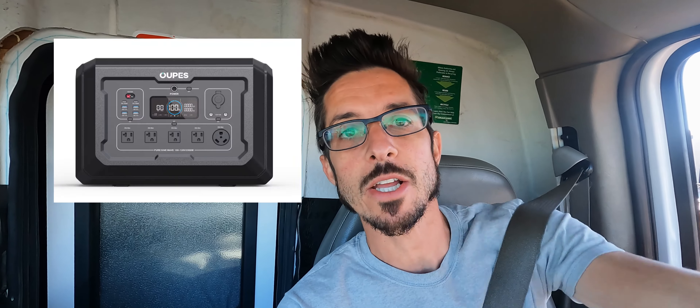Good morning friends, it's Nomad Brad coming to you from my box truck. I've decided that it's time to sell my Oops Mega 2 power station. I did a review video on that a couple months ago and I just don't have any use for it. My box truck already has a huge solar and electrical system and the Mega 2 power station is just taking up space in my van.